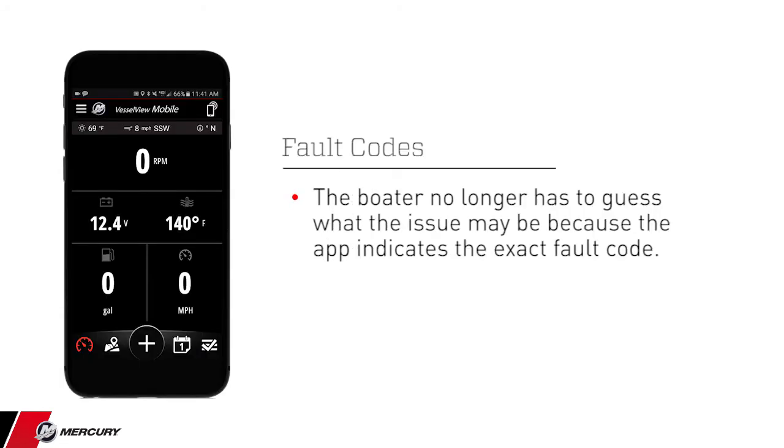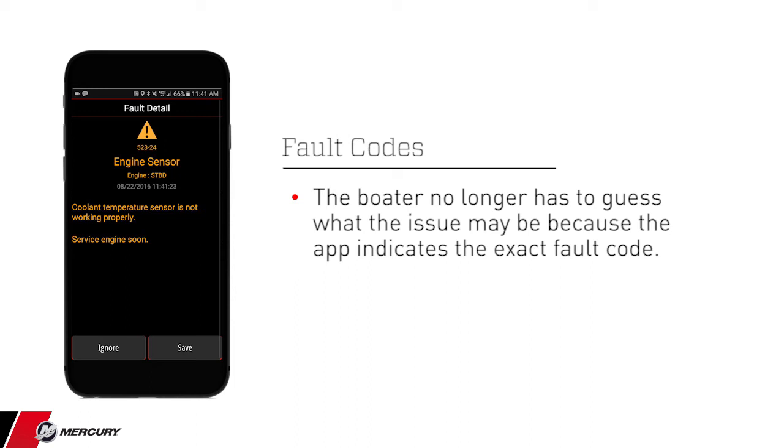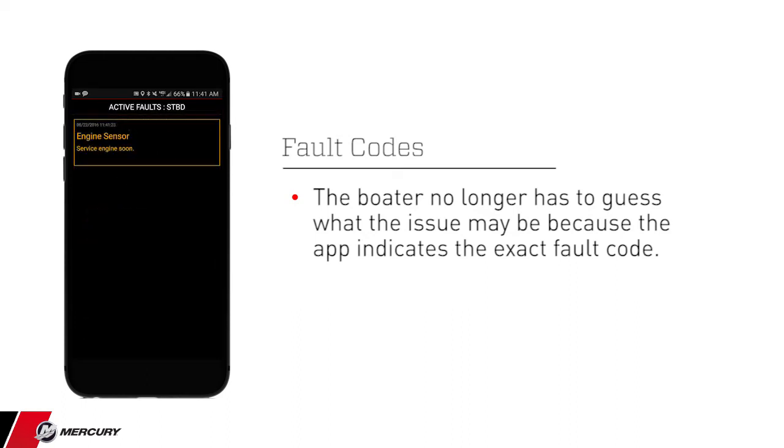Should a fault occur, the boater no longer has to guess what issue may be because the app indicates the exact fault code. They will receive information pertaining to the code, and more importantly, what the boater needs to do about it. Examples may include low oil pressure — shut down engine and see dealer immediately — or O2 sensor — continue operating and see dealer soon.